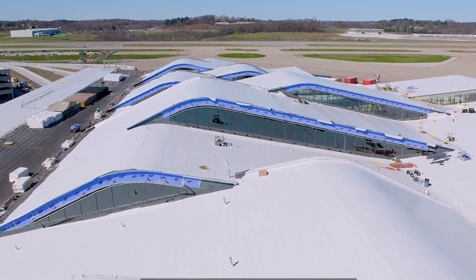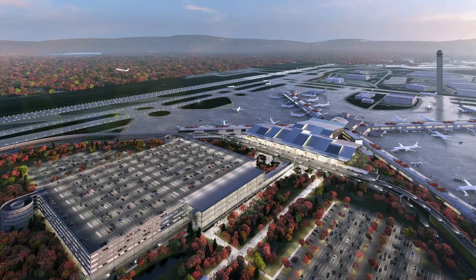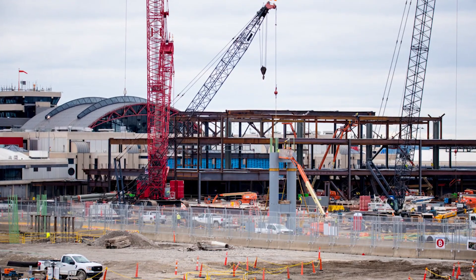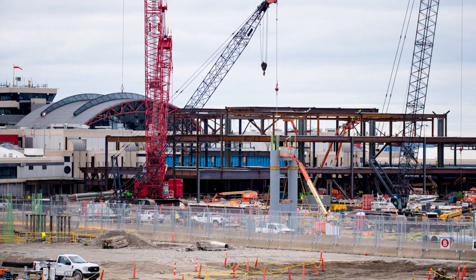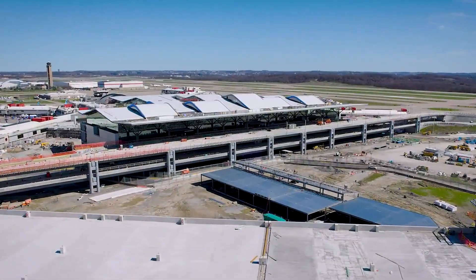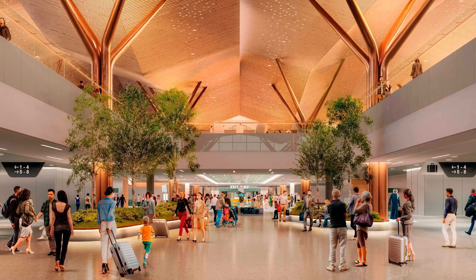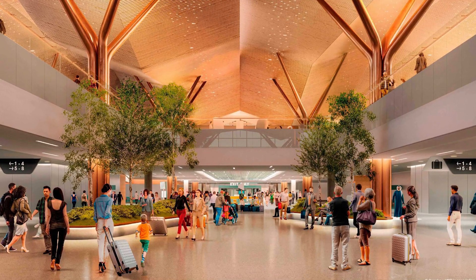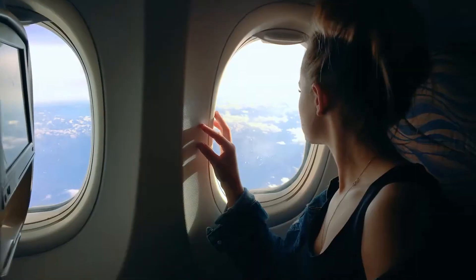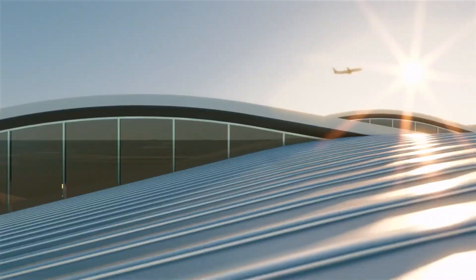Pittsburgh's answer to its oversized legacy is a striking new headhouse building, strategically placed directly between the existing concourse wings. This new structure is approximately 810,000 square feet in size and stands three stories tall. It consolidates all essential passenger functions — check-in, security and baggage claim — into a unified building directly connected to all gates, completely eliminating the need for the old underground train system.